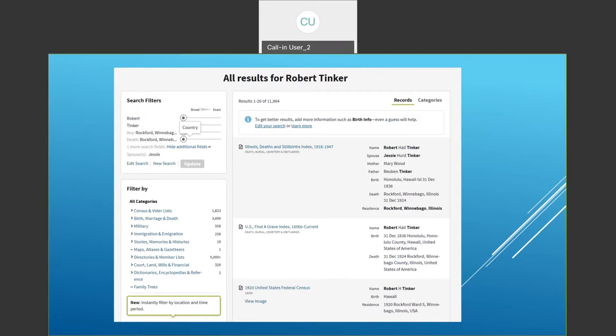So if we didn't know his middle initial or middle name, now we do. His spouse was Jessie Heard Tinker, his mother Mary Wood, his father Reuben Tinker. He was born in Honolulu in 1836 — specifically December 31st, 1836 — and he died December 31st, 1924. We'll see that birth date confirmed later on.